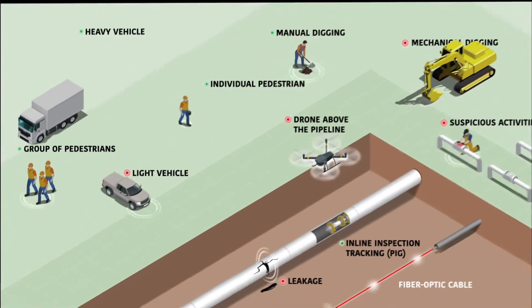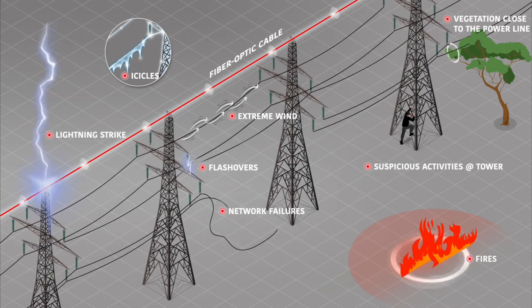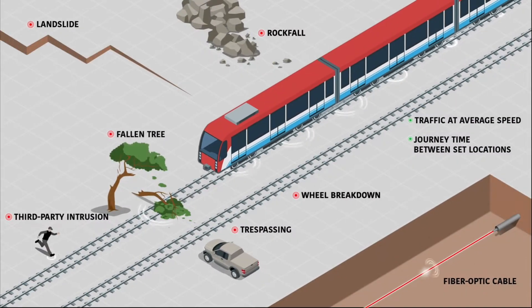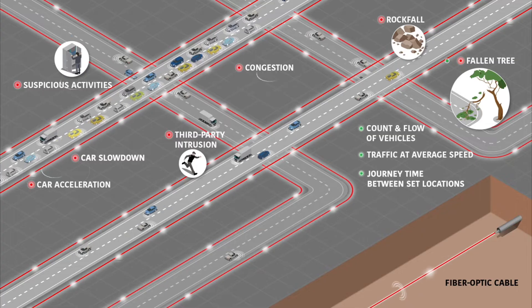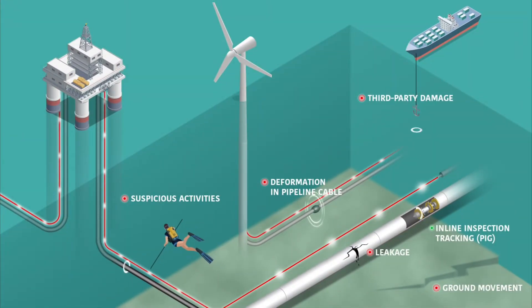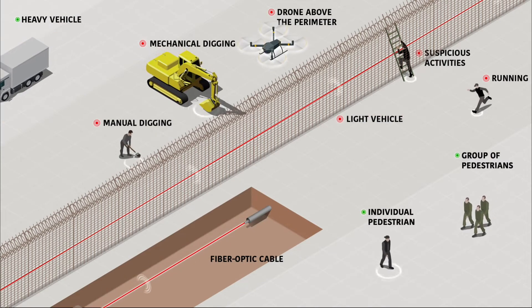Prisma Photonics industry-facing products include Prisma Flow for oil and gas pipeline monitoring, Prisma Power for electrical transmission lines monitoring, Prisma Hedge for perimeter control, Prisma Rail for trains and railway monitoring, Prisma Road for smart roads and highway monitoring, Prisma Cyber for fiber optic network monitoring, Prisma Subsea for offshore infrastructure monitoring, and Prisma Shield for border control.